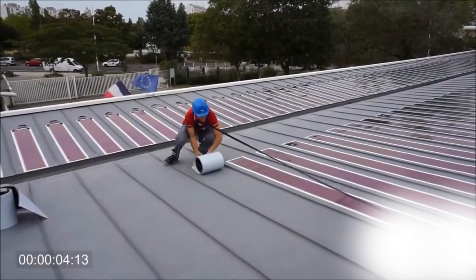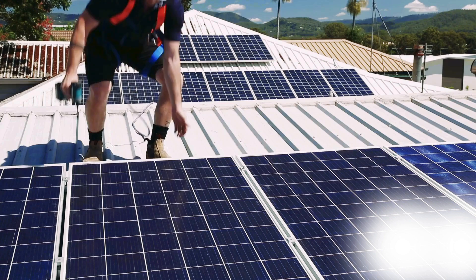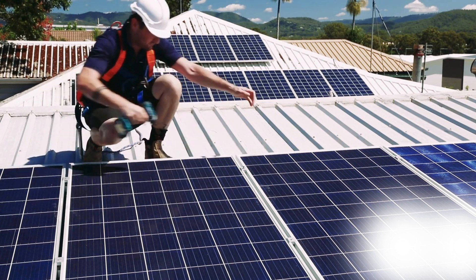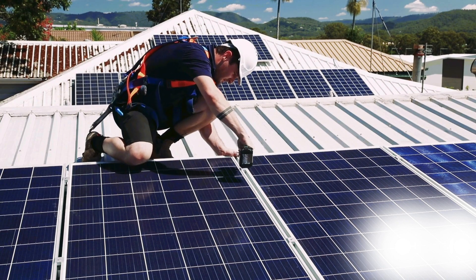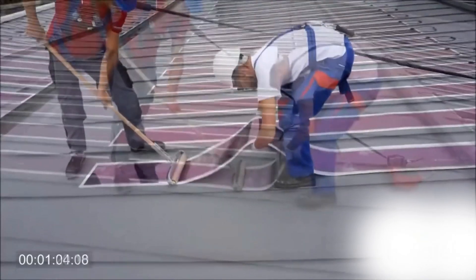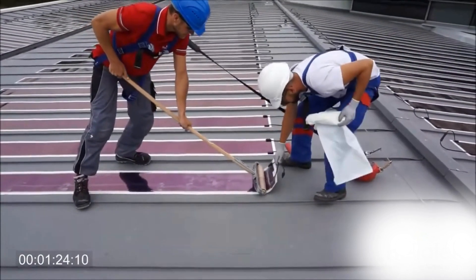The untapped potential for solar electricity generation using solar films is immense. Surfaces previously unsuitable for solar panels — such as buildings with low static load-bearing capacity, curved surfaces, or materials that should not be penetrated — can now be utilized for energy generation. Heliotek aims to transform every building into a net-zero energy structure, self-powered by clean energy.